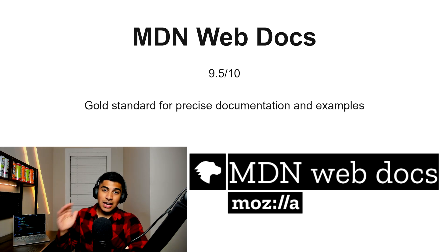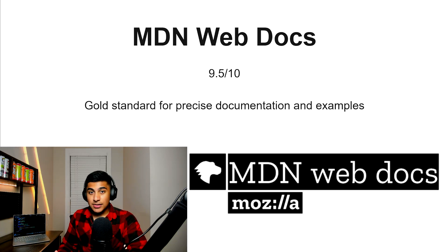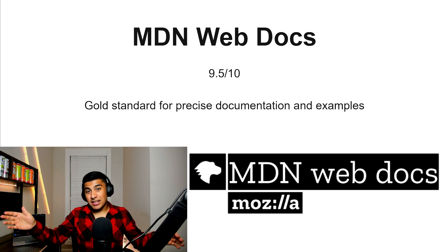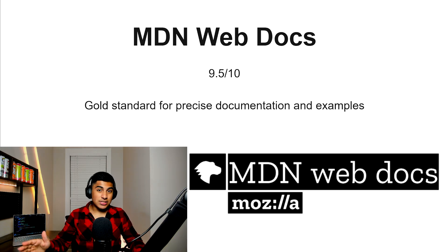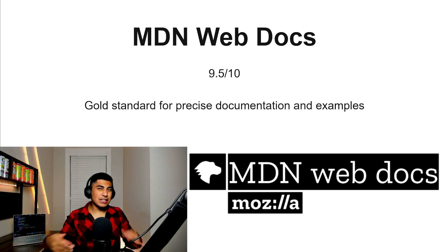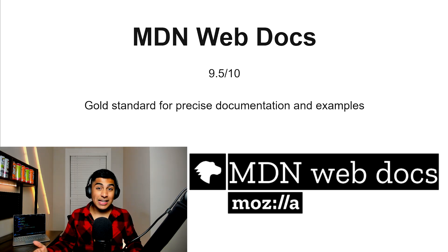MDN Web Docs, 9.5 out of 10. This is the gold standard for JavaScript documentation. It has a lot of resources and is really well-structured. While the ECMAScript spec is more advanced, MDN is basically a readable version of that. It's a really solid option — technically you could use it as a beginner too, but I think it really shines in the advanced stages when you're trying to master JavaScript.